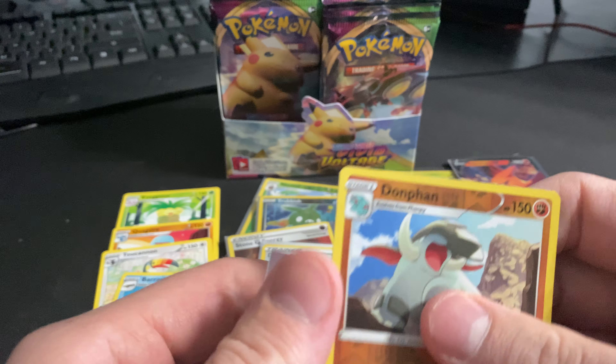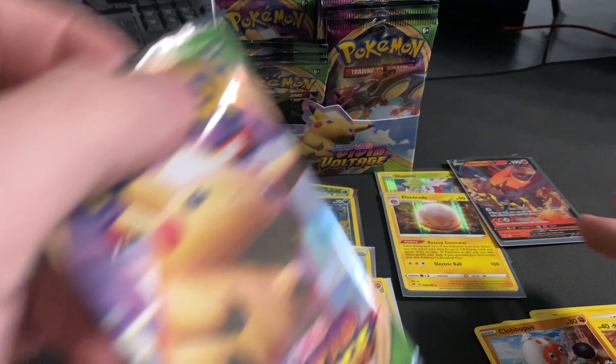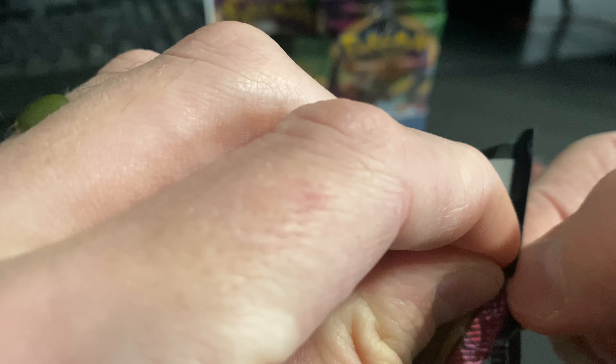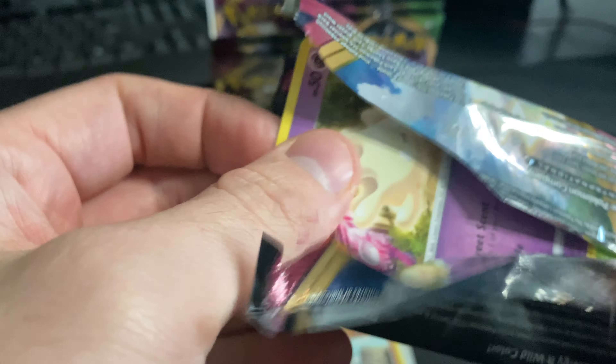That's like a dollar fifty to two dollars on TCGPlayer — we'll take it, it's better than a non-hollow. Speaking of TCGPlayer, I have my link down below in the description for my TCGPlayer website where I sell a lot of these cards and some sealed product, so if you guys want to take a visit there, I'd appreciate it. I think I have some pretty reasonable prices.